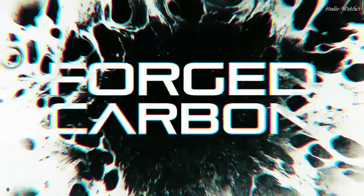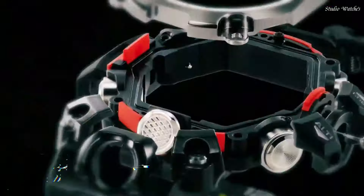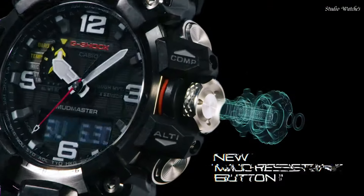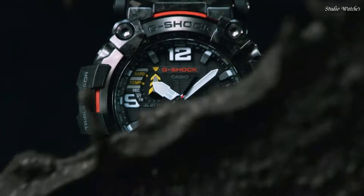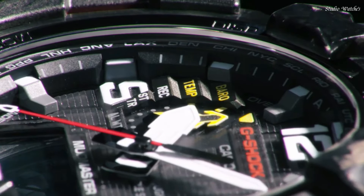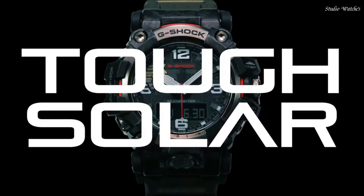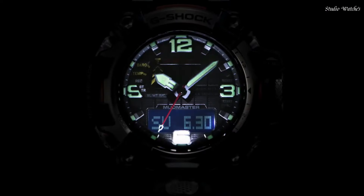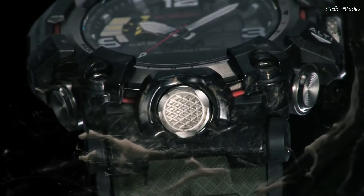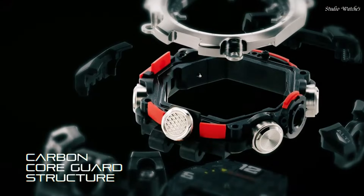Number 3. Casio G-Shock Mudmaster GWG-2000-1A3JF Men's Watch. Solar Quartz Movement in .5678 caliber. Stainless Steel Polymer Hard Coating Case of Round Shape. Case dimensions are 54.4 mm in diameter and 16.1 mm in thickness. Display Type: Analog Digital. This timepiece has Sapphire Anti-Reflection Coating Glass, Polymer Band, Band Color Green, 200m Water Resistance. The following features are equipped.